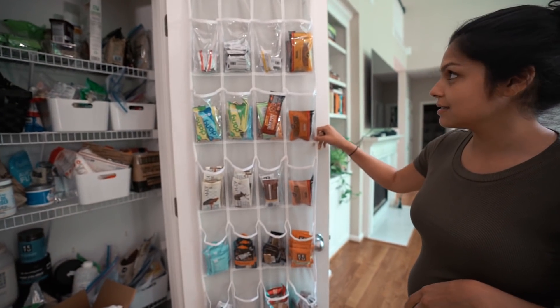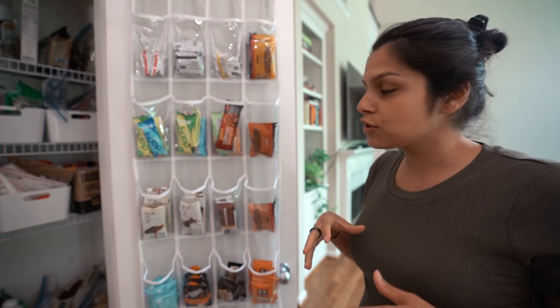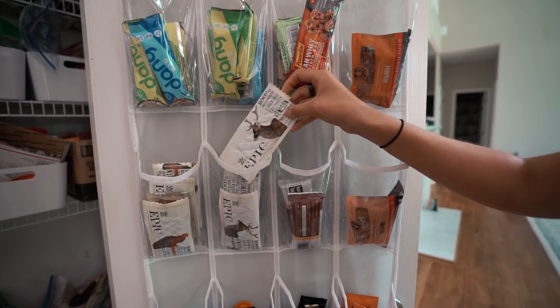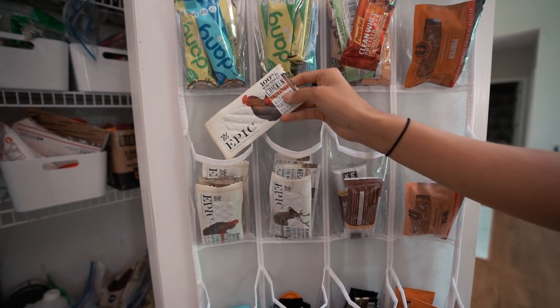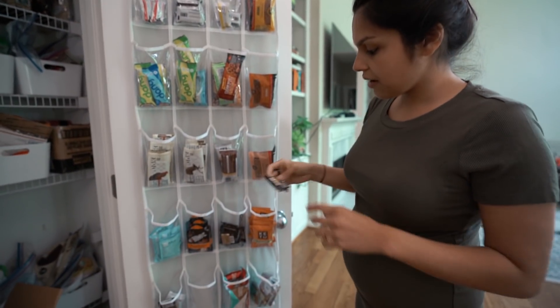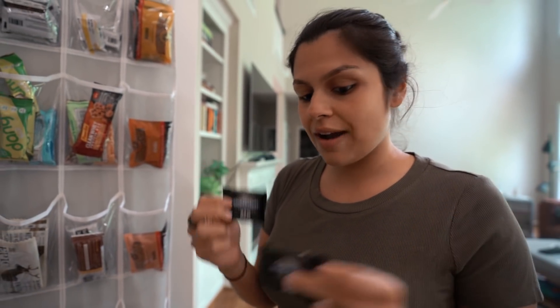I use a shoe holder for all our snacks, so this is where we keep a lot of our bars. Some highlights - regulars that we eat are definitely these Epic bars: the venison one and the sriracha chicken. We love Adapt Bar - these are just 100 calorie little bars. And I like to have some 92% chocolate on hand. I can't handle the baker's chocolate, it's too intense. So this is a good nightcap for me or great for traveling as well.